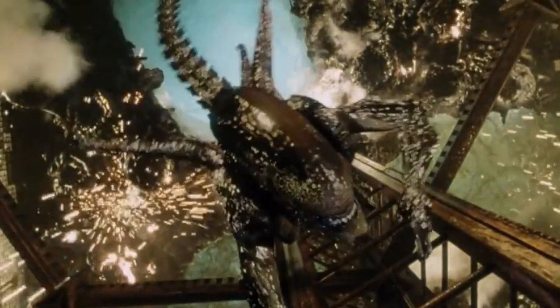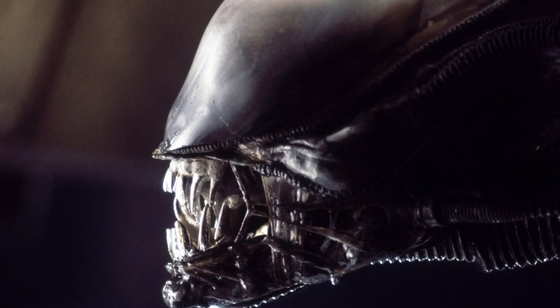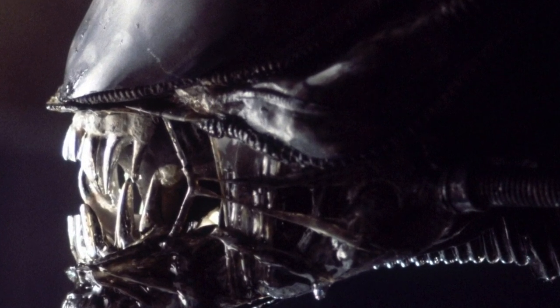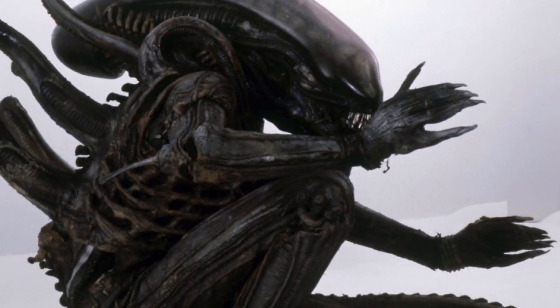While Xenomorphs are considered to be a perfect organism, they don't seem to have a pair of eyes, which would be a disadvantage for a hostile animal that is known for its excellent hunting skills. That brings up a question: how can Xenomorphs see, and do they have eyes at all?